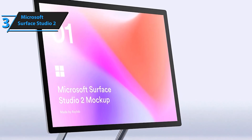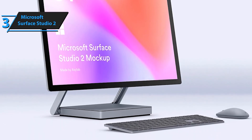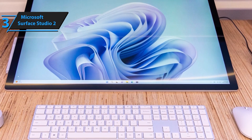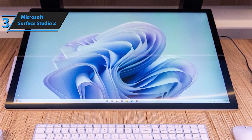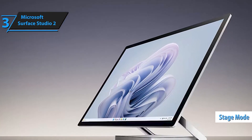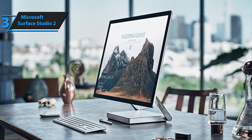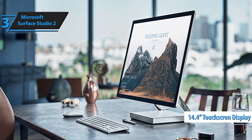The Microsoft Surface Studio 2 is the epitome of power, precision, and creativity. Designed for personal, gaming, and business use, this marvel of engineering offers unparalleled performance and a stunning 28-inch PixelSense display. Unleash the full potential of your creativity with Intel Core i7 processors, a discrete NVIDIA GeForce GPU, and lightning-fast SSD storage. Immerse yourself in the true-to-life colors of the 28-inch PixelSense display — with a remarkable 13.5 million pixels, this stunning touchscreen makes every detail come to life with precision and clarity.